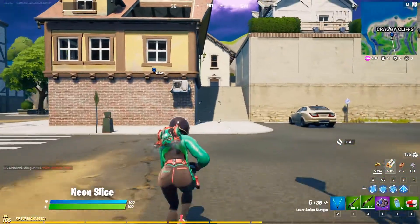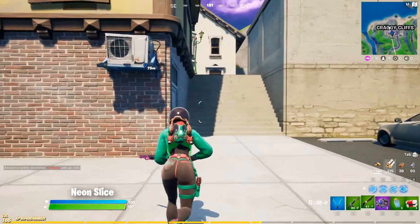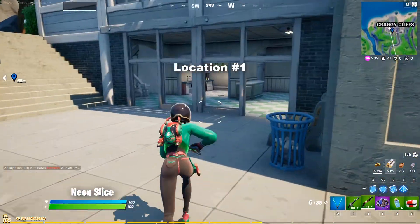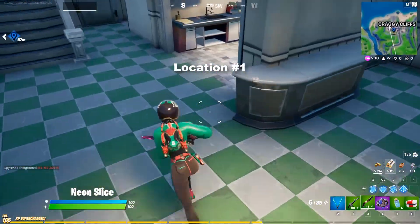Greetings, my name is Piero and welcome back to The New Slice. Today I'm going to be showing you where to find the cookbooks in Craggy Cliffs. And no, they're not in Fishstick's restaurant.